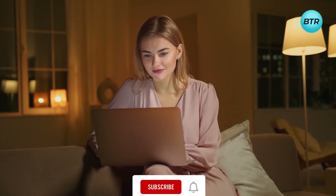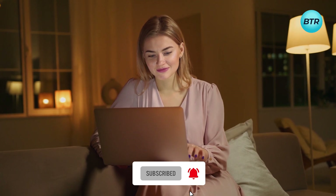Before we move on to the next one, subscribe to this channel and get notified for videos on the latest and useful gadgets that make your life more enjoyable. Having done that, let's continue with the other awesome gadgets we have for you.